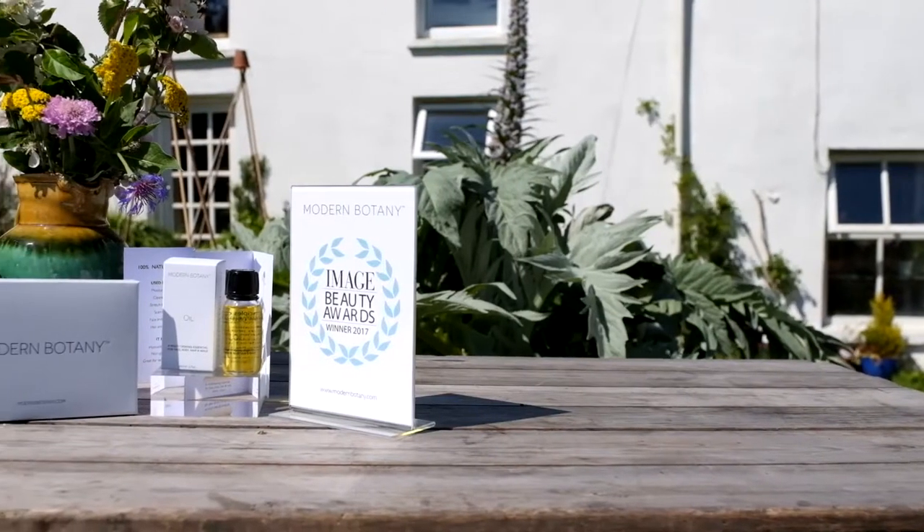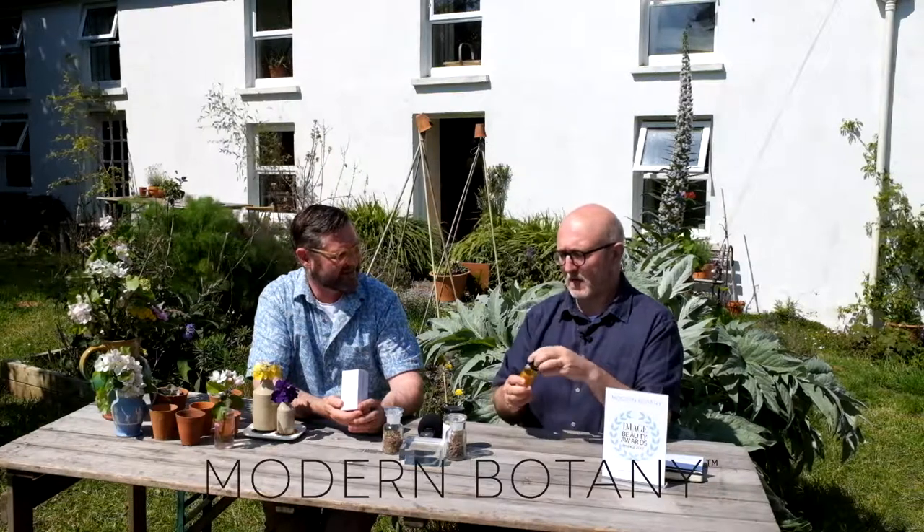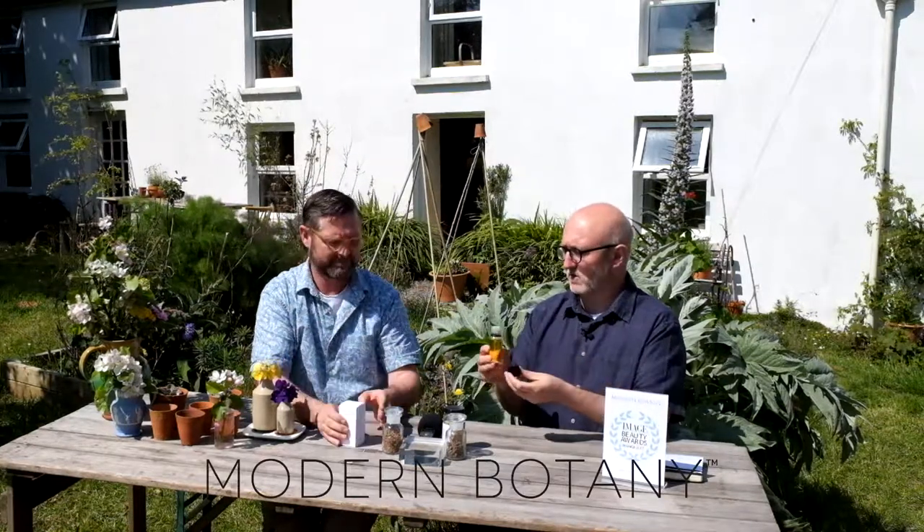I'm John, the MD and founder of Modern Botany. We are a natural product company based here in Skull in West Cork. My name is Simon, and I joined John as a director of Modern Botany. This is the actual product — Modern Botany oil. It's a multi-use, multitasking oil.